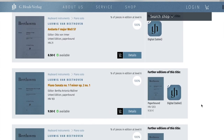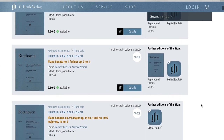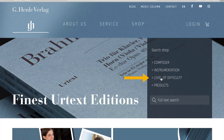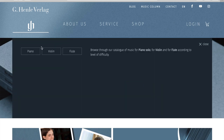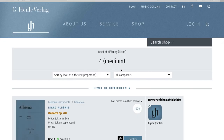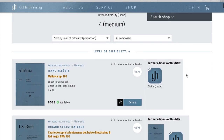Whenever there is a book with several different difficulty levels in it, you're told the percentage of pieces at the level of difficulty you were interested in. If you simply want to start a search by level of difficulty, you go to the Henle store and once you've reached the main list, you can refine your search by individual composers using the drop-down lists that are there.